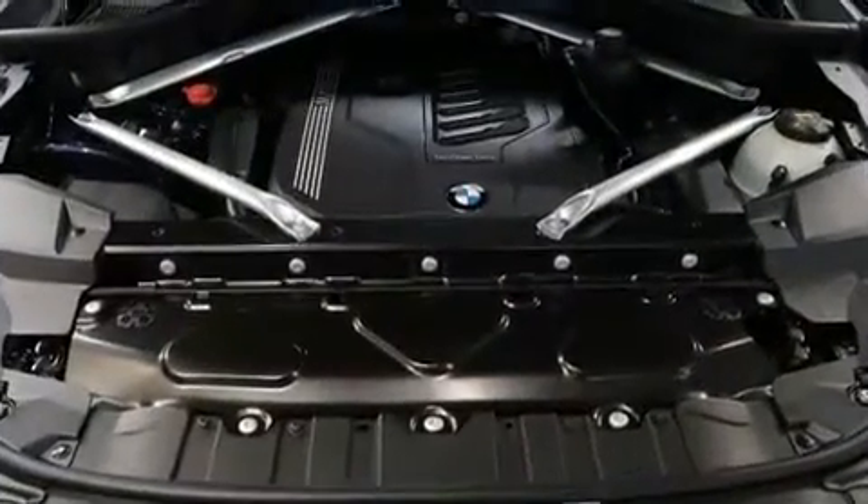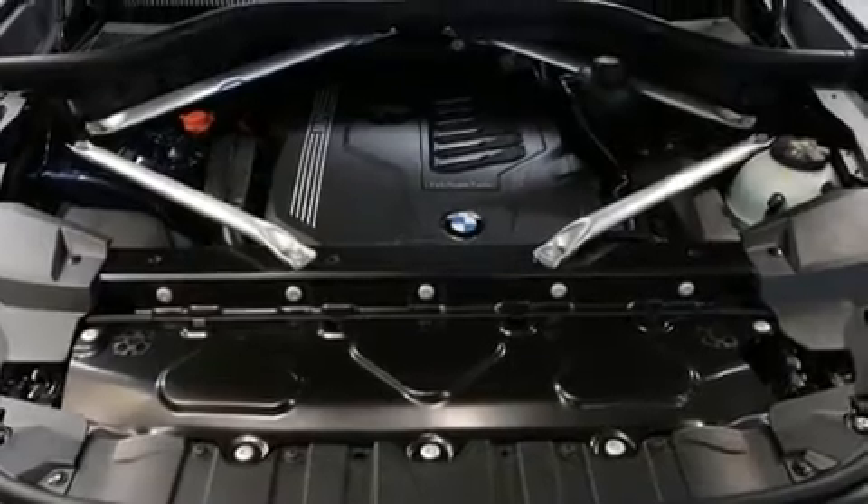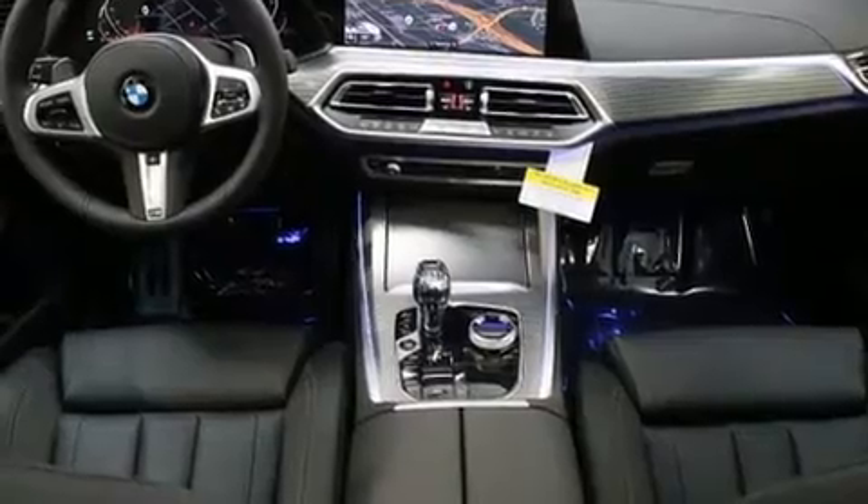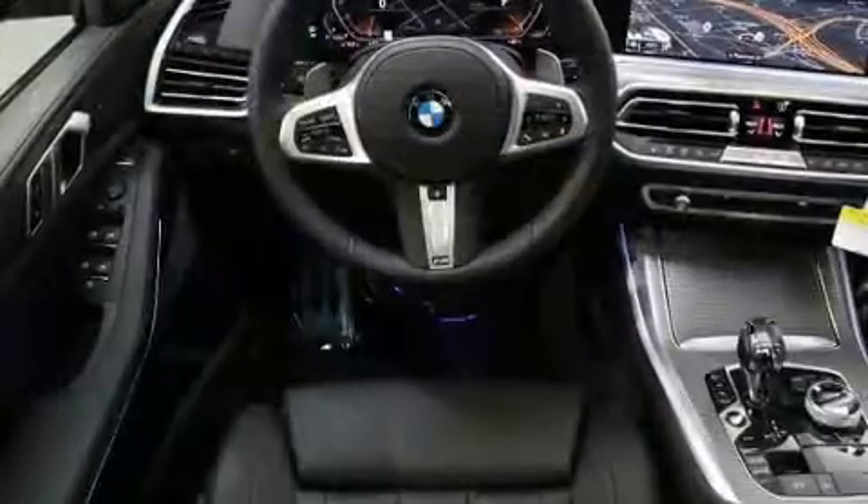Audio features include an AM-FM radio, steering wheel mounted audio controls, a 20-gigabyte hard drive, and 12 speakers ensuring optimal sound no matter where you're seated.